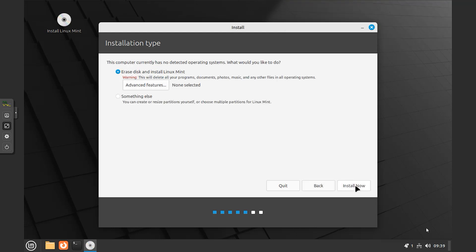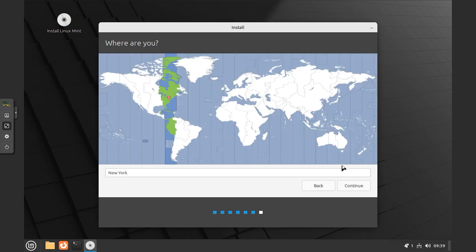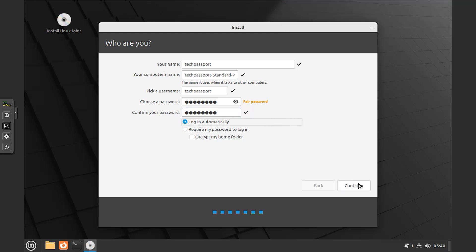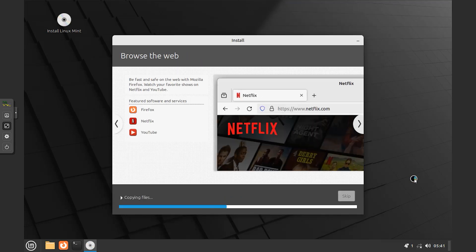If you want to install multimedia codecs, click on the checkbox and continue. For the installation type, I prefer 'Erase disk and install Linux Mint' to install on the full disk. If you are an advanced user, you can customize it or choose the 'Something else' option. Click continue on the next option, then select your location and click next. The next option is very important — enter your computer's name, your own name, and select a password. Make sure to choose a strong password. If you want to log in automatically without entering a password, do not click the 'Login automatically' option. After reaching this point, the first step of your installation is complete.